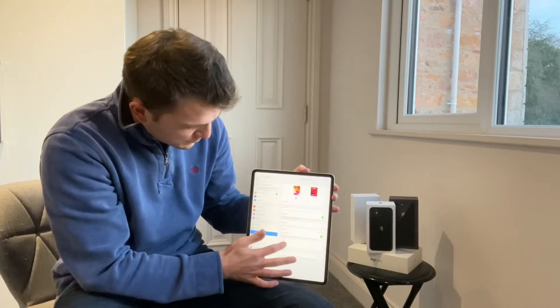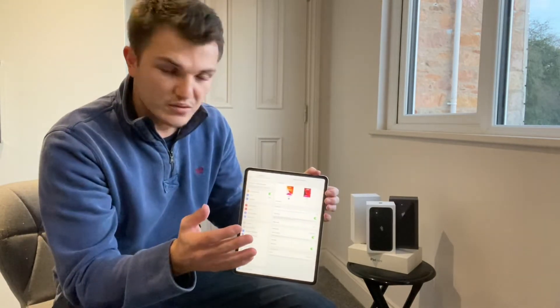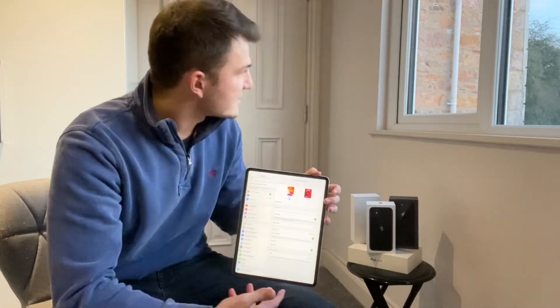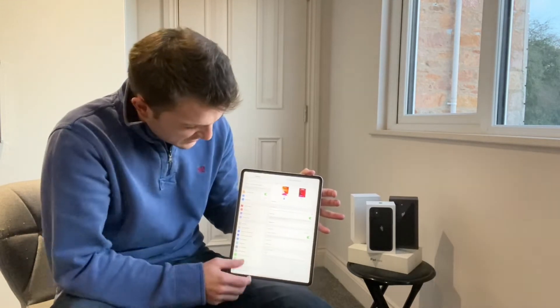The benefit of this iPad compared to some previous models is that when you go into bold text or a larger text size, you actually had to restart the iPad or iPhone before it would take effect. On this model it happens automatically, so we're going to keep that there.